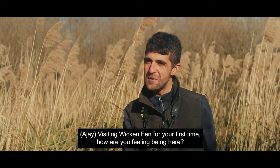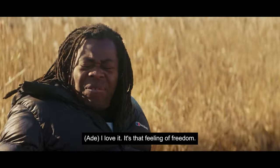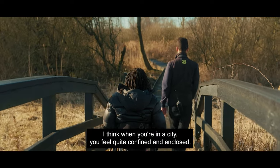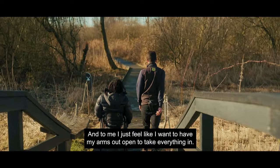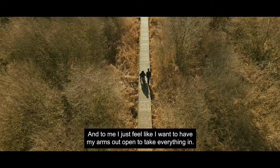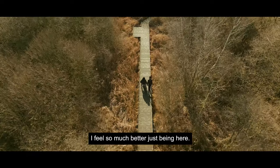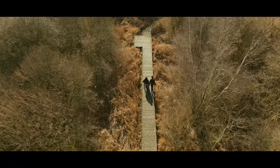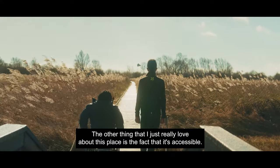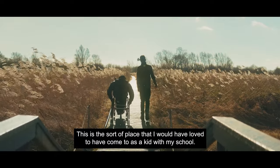Visiting Wiccan Fen for your first time, how are you feeling being here? I love it. It's that feeling of freedom. When you're in a city you feel quite confined and enclosed, and to me I just feel like I want to have my arms out, open to take everything in. I feel so much better just being here. The other thing I really love about this place is the fact that it's accessible — this is the sort of place I would have loved to have come to as a kid with my school.